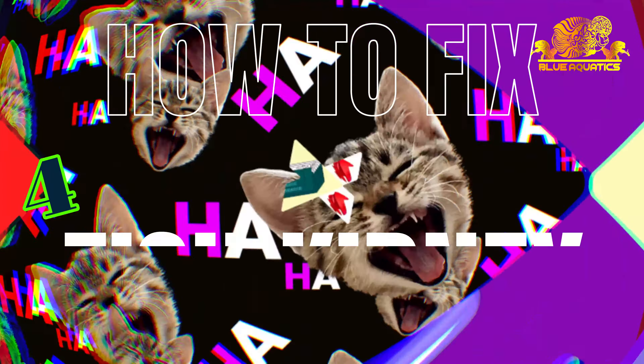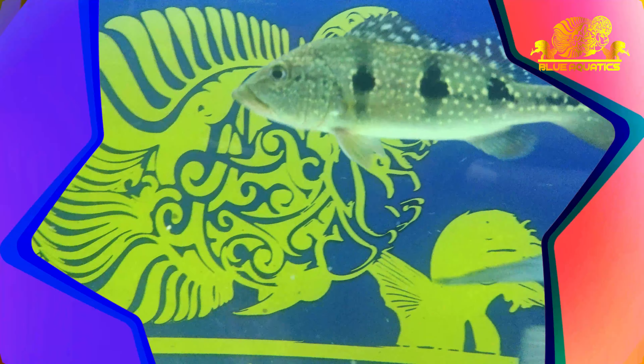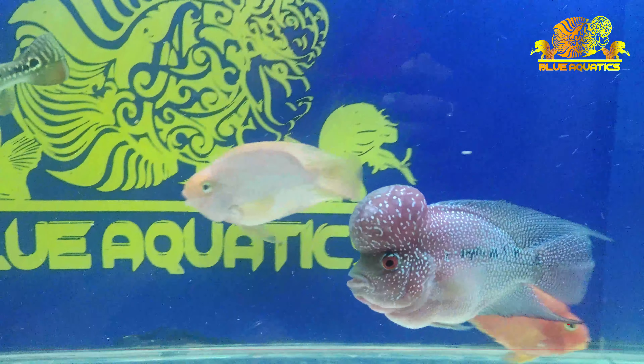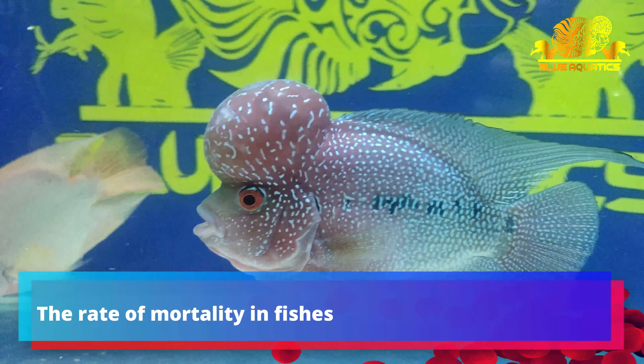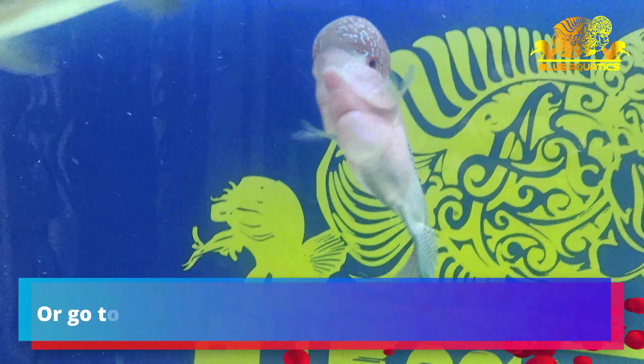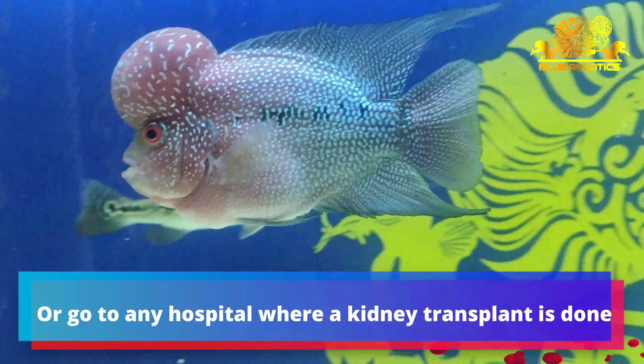After the kidneys of a fish fail, it can lead to the death of the fish, because without a kidney, no one can survive.